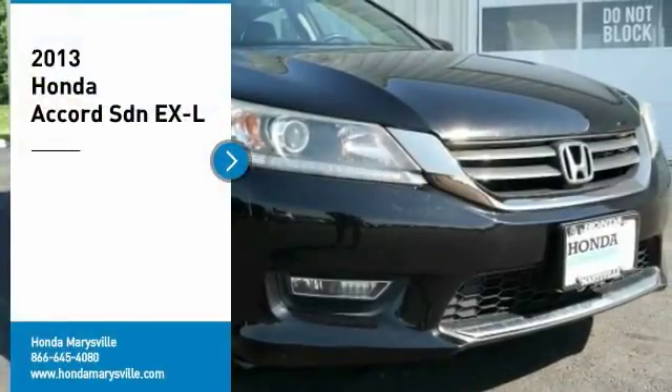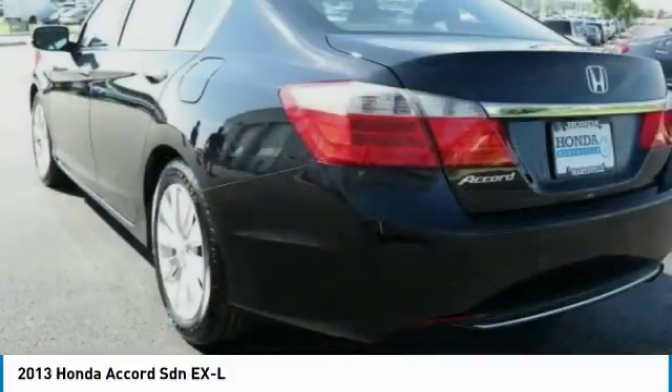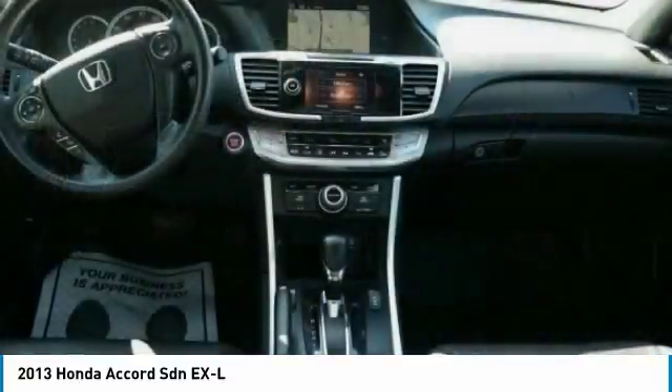Stop by and take a look at the 2013 Accord — ingeniously simple, yet overflowing with luxury and technological creativity. All that and more in the Accord.